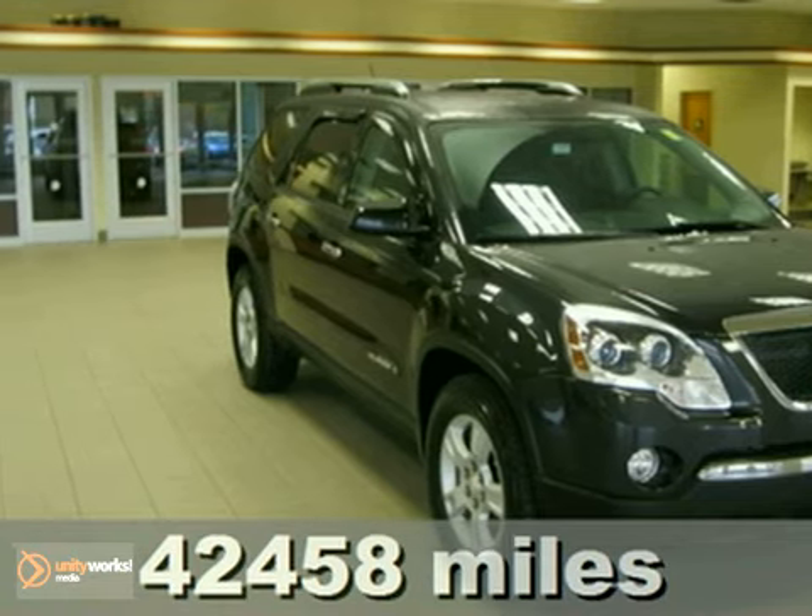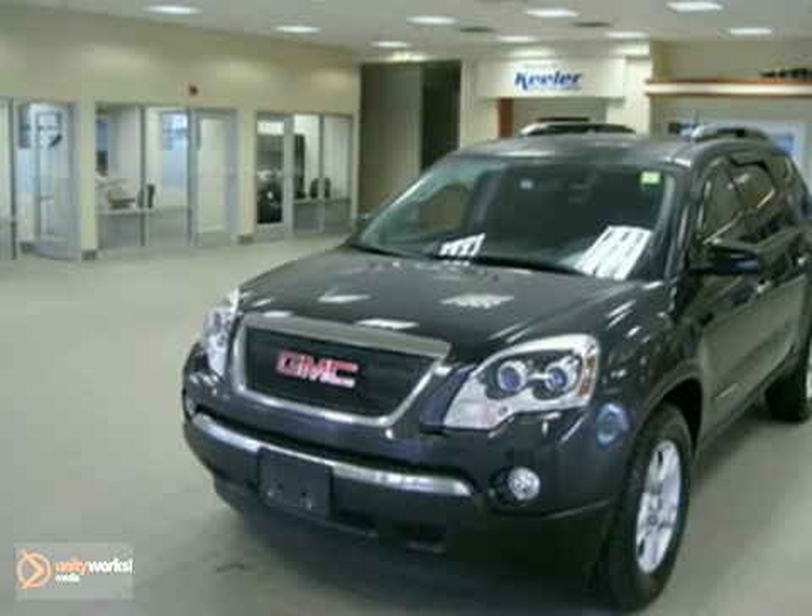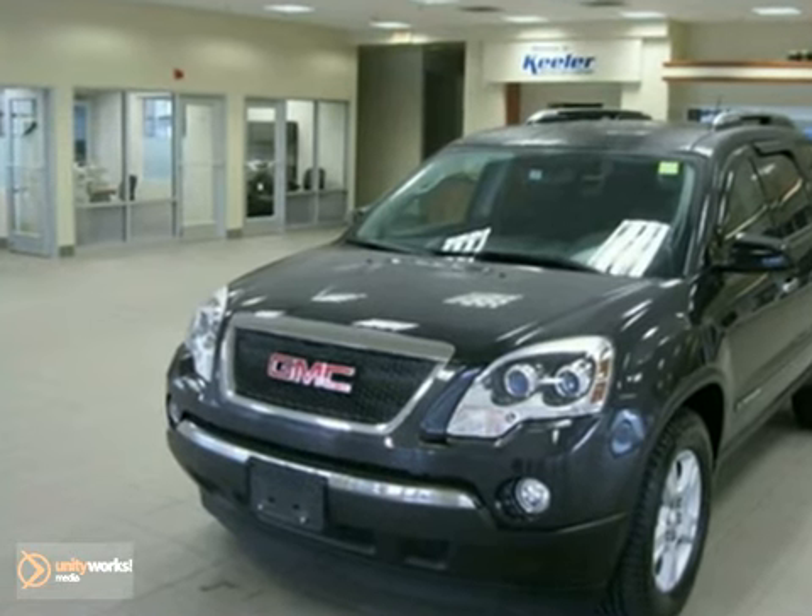Keeler Honda is powered to introduce this 2007 GMC Acadia with a 5-speed automatic transmission, all-wheel drive, and 42,458 miles.